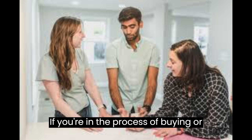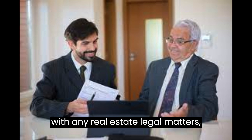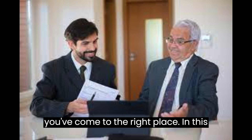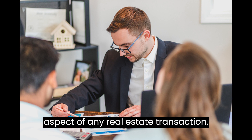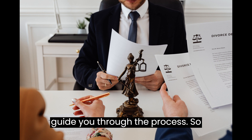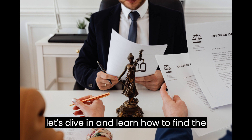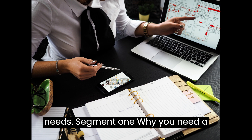If you're in the process of buying or selling a property, or you're dealing with any real estate legal matters, you've come to the right place. In this video we'll be discussing a crucial aspect of any real estate transaction: finding a good real estate lawyer to guide you through the process. Let's dive in and learn how to find the perfect real estate lawyer for your needs.